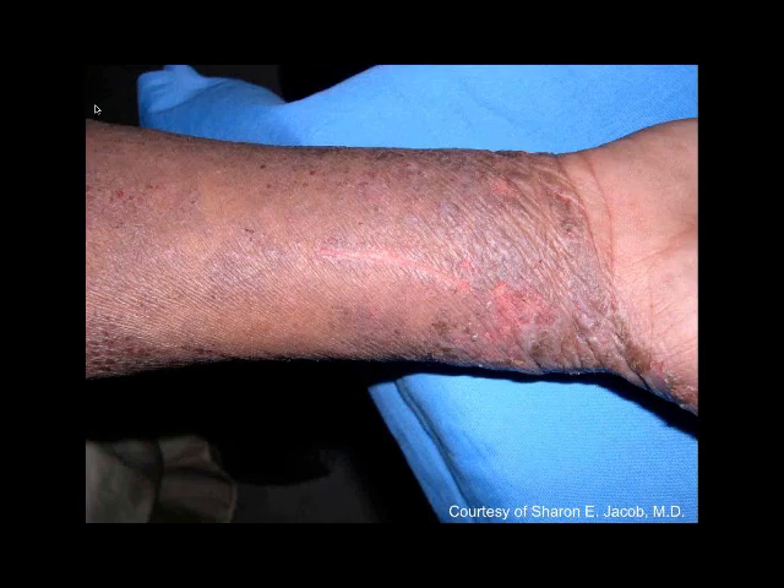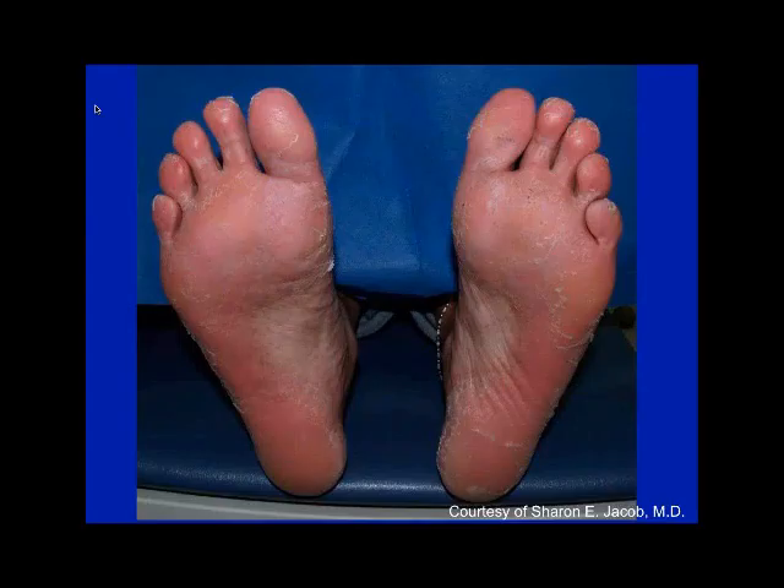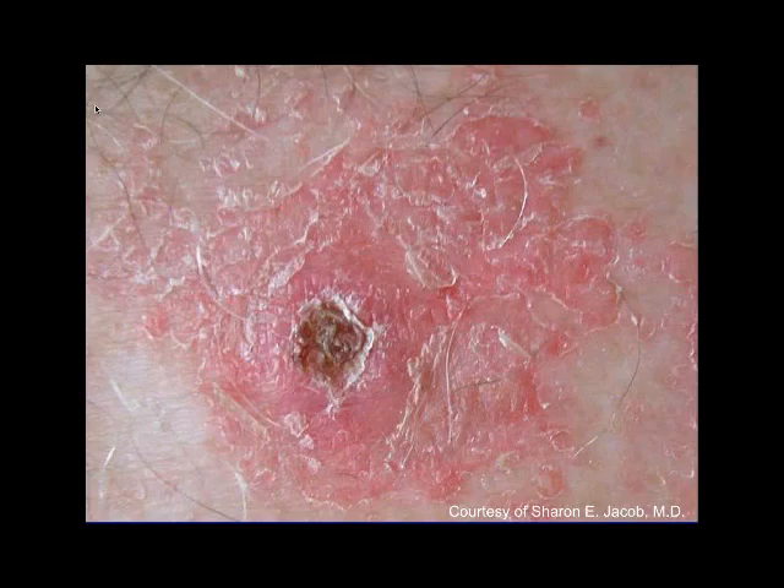This is a patient allergic to a formaldehyde resin in glue in leather shoes — you can see the sparing area. I prescribed her a topical, but she got a generic from the pharmacist that had imidazolidinyl urea, which is a formaldehyde-releasing preservative, and she came back worse. I got her onto a topical that did not have formaldehyde and she cleared. This is a patient allergic to bacitracin — a classic eczematous look after a punch biopsy. You want to consider the things we provide to patients as allergen sources as well.